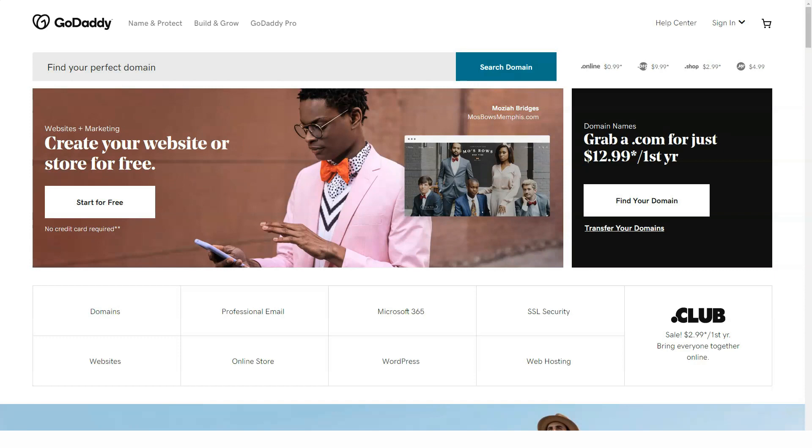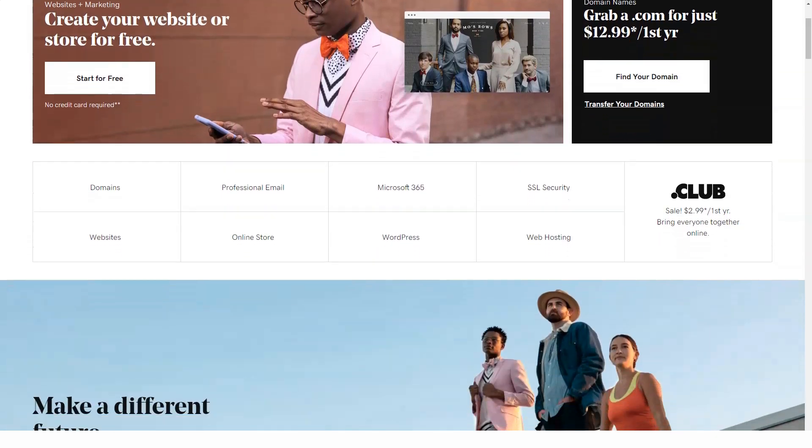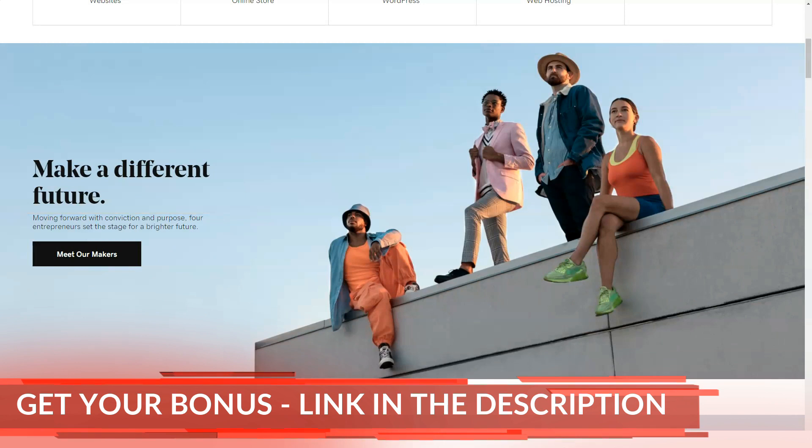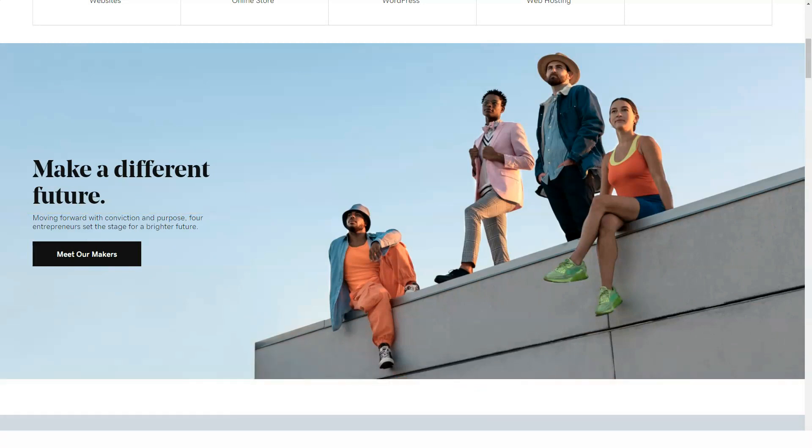Hello my dear friends, I'm glad to welcome you. Today I'm going to introduce you to a new website builder — GoDaddy. It is easy to use and provides beautiful responsive websites.